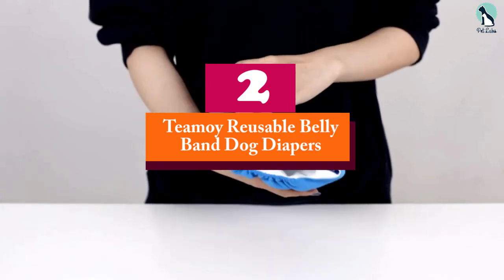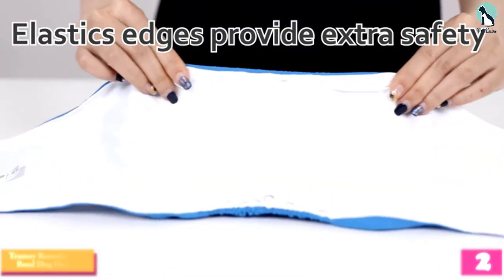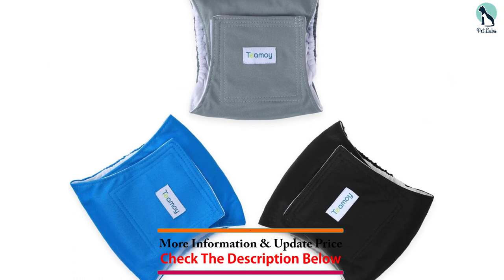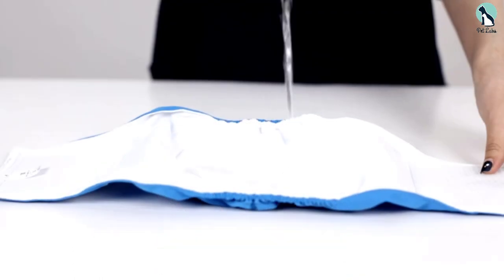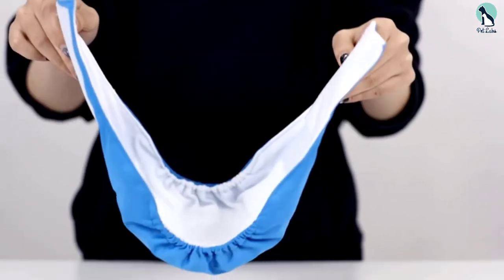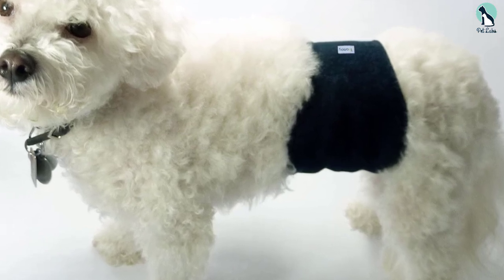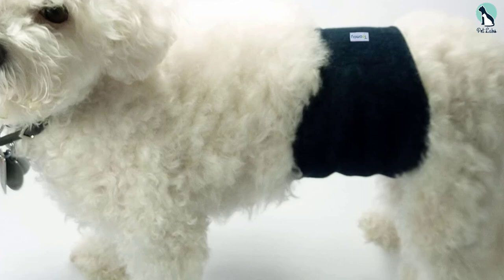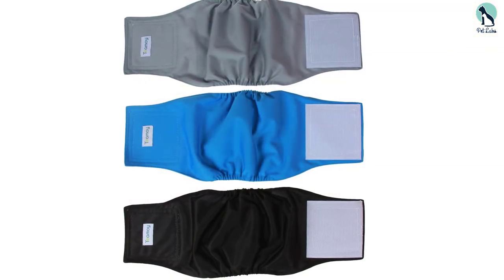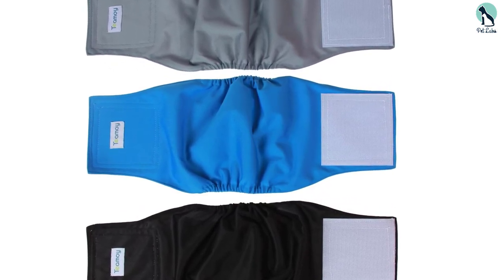At number 2, we have the T-Moy Reusable Belly Band Dog Diapers. Made specifically for male dogs, these belly bands are available in different sizes suitable for most dog breeds. They are padded well to ensure comfort and equipped with effective leak protection courtesy of two layers made of microfiber, doing a great job absorbing your pet's urine for the entire day. Unlike usual dog belly bands, these feature a much wider Velcro closure, making them easier to fit and helping prevent the bands from sliding down or coming off completely. Regardless of your dog's body size, there's always a size that will fit.